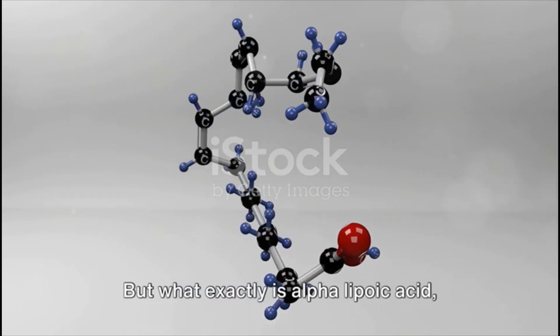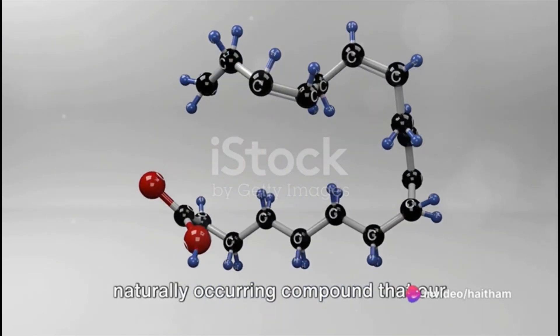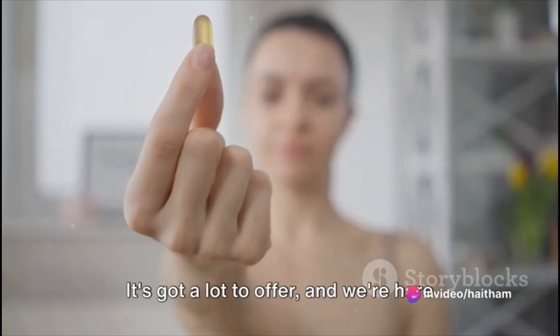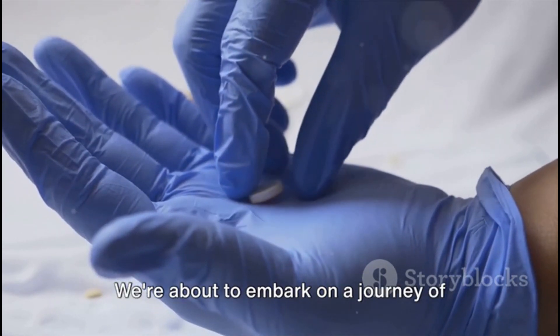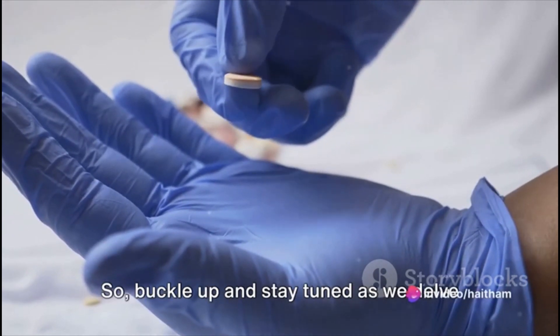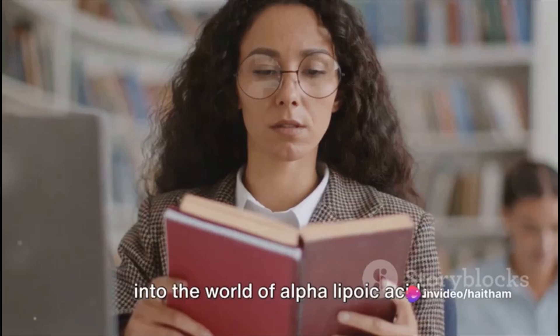But what exactly is alpha lipoic acid and why should you care? Well, it's a naturally occurring compound that our bodies produce, but it's also available in supplement form. It's got a lot to offer and we're here to uncover its potential. We're about to embark on a journey of discovery, exploring the ins and outs of this fascinating compound. So buckle up and stay tuned as we delve into the world of alpha lipoic acid.